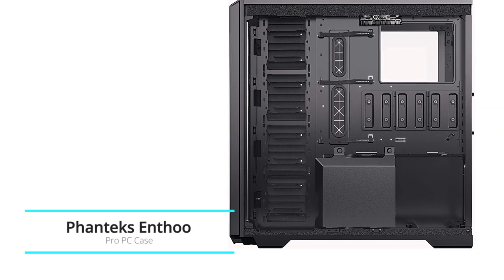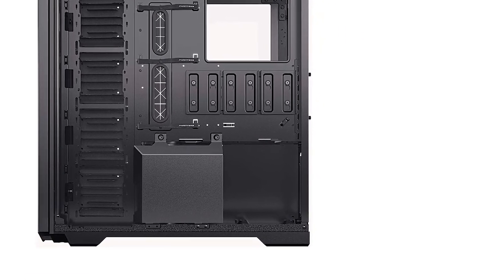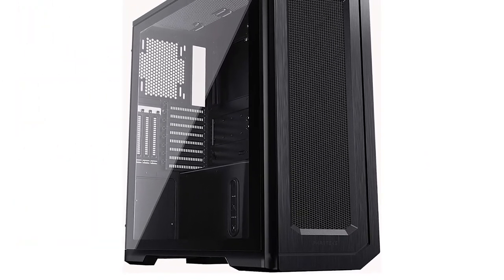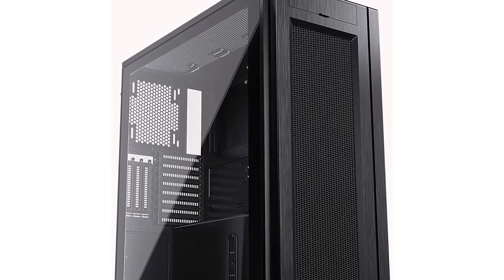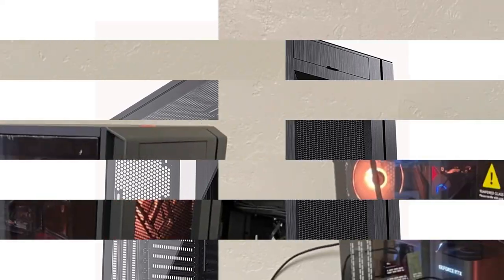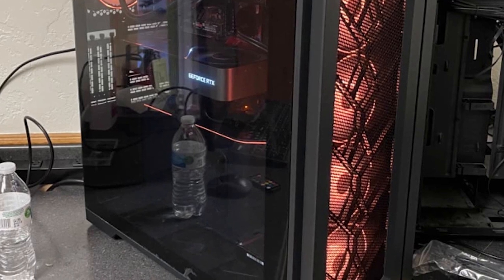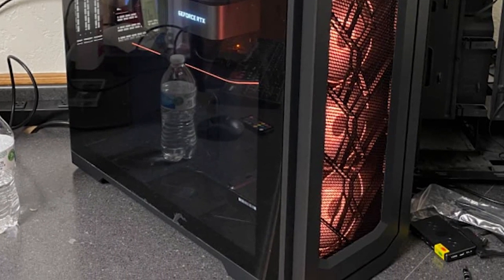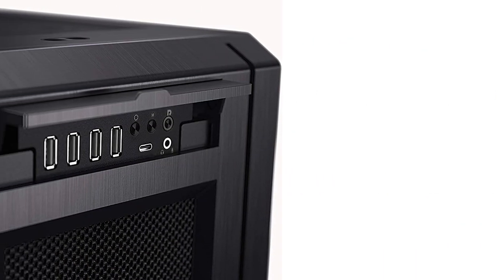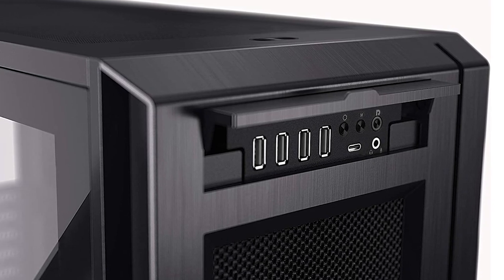Phanteks Enthoo Pro 2 PC case. The Enthoo Pro 2 is designed with extreme performance in mind and features Phanteks' innovative high-performance fabric, offering a new airflow performance standard. With an extremely spacious and versatile interior design and state-of-the-art features, the Pro 2 is ready to house any high-end configuration. It features integrated digital RGB lighting, extensive air or water cooling support, and massive storage capacity. The Enthoo Pro 2 is a full tower case made for professionals and enthusiasts in every way.